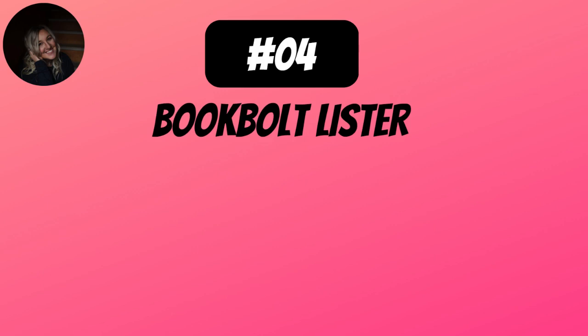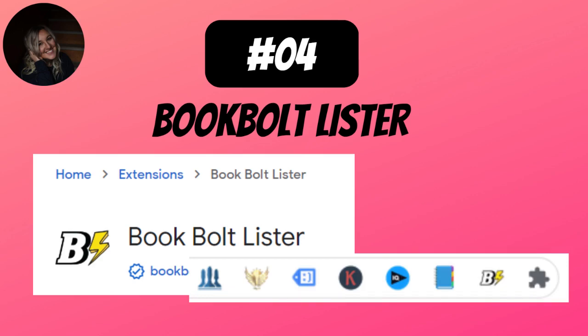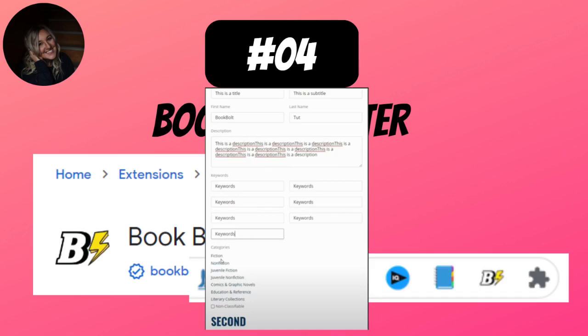Number 4 is the Book Bolt Lister. I wish I knew about this when I was uploading 40 books a day. This is a Chrome extension you plug into your computer. You set up profiles for your books — for example, if you're creating a lot of mental health journals, you can save descriptions, and then when you go to upload on KDP, you push a couple of buttons and it's all there, automated. If you're going after keywords over and over, this Book Bolt Lister is incredible. You can make small changes to each description — maybe a different color, a different age, a different audience — but having this automation saves you so much time.